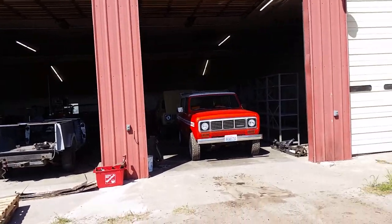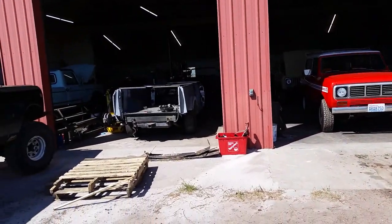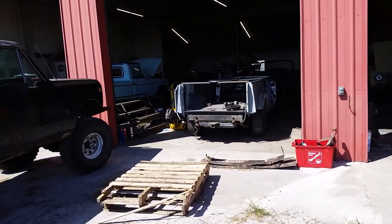So yeah, this is currently what's happening at the Binder Boneyard. Thanks for watching.